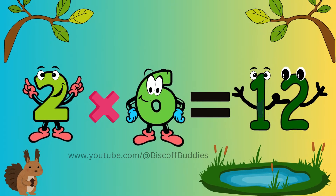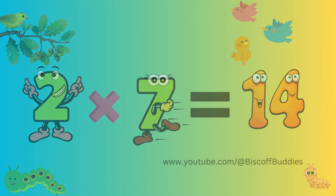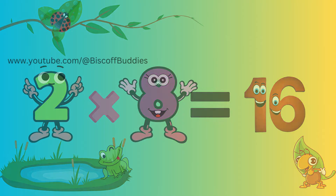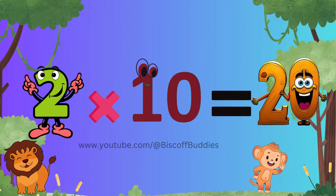2 x 6 is 12 right now. 2 x 7 is 14, bright. 2 x 8 is 16, alright. 2 x 9 is 18, fun. 2 x 10 is 20 and we're done.